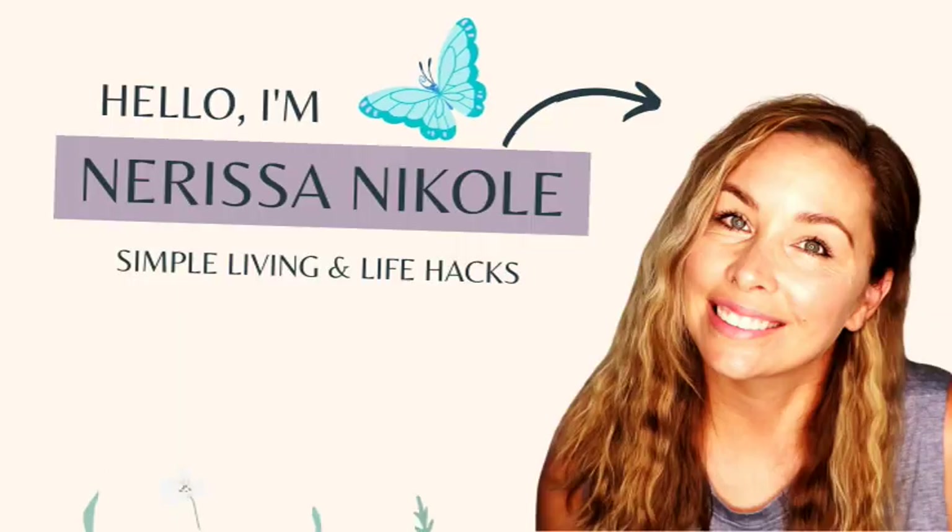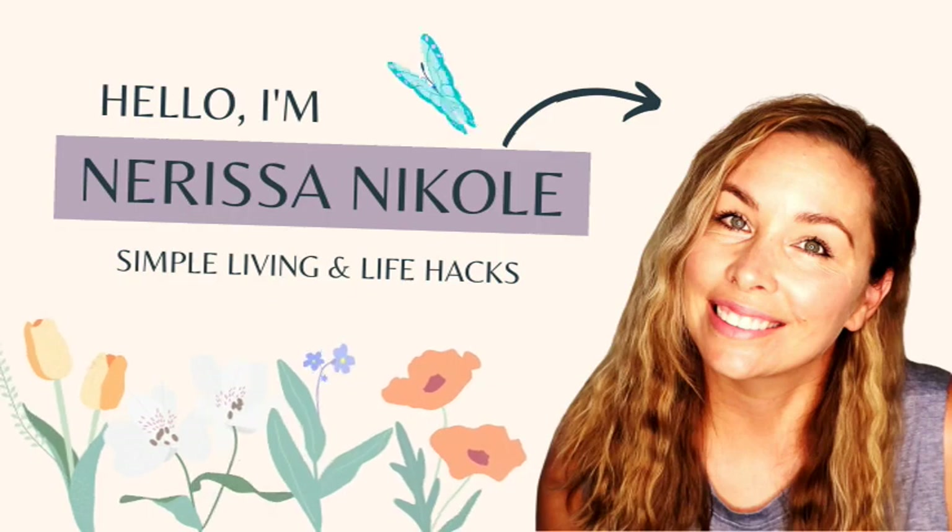Hey guys, it's Narissa, welcome back to my channel! I have a grocery haul to share with you today.